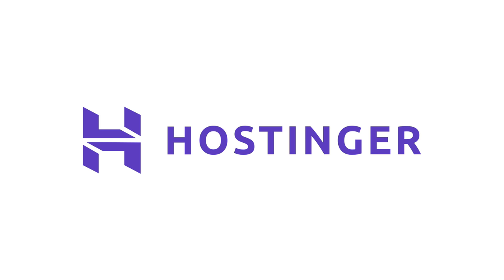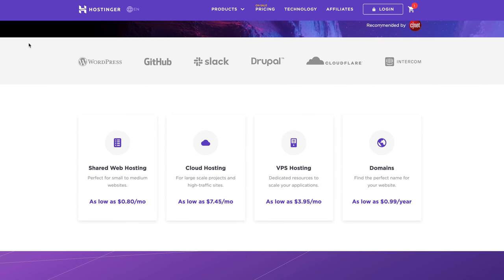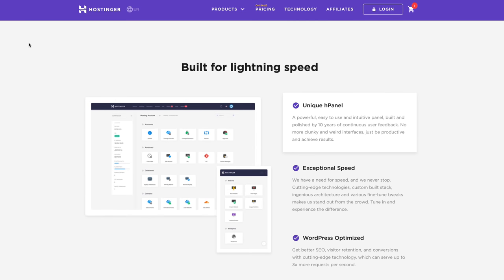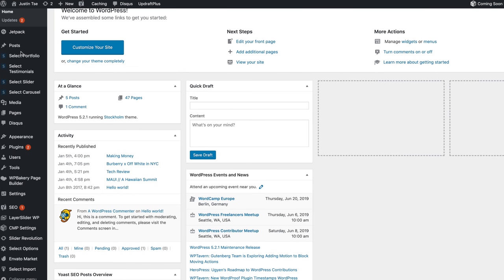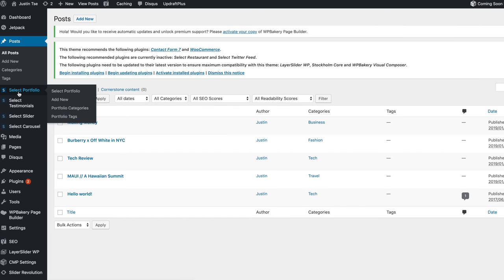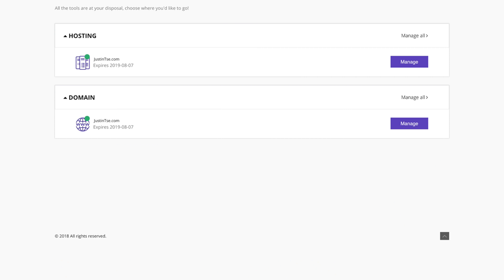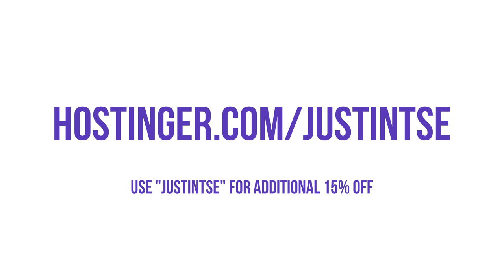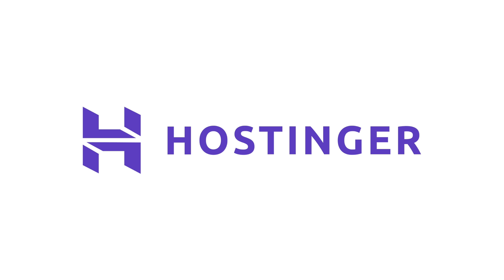I want to give a huge thanks to the sponsor of this video, Hostinger. Whether you're looking to host a website, find a server, or need a gaming server, check out their hosting plans — fast, affordable, easy to use, and great for any small or large business. I've been needing a fast hosting service and Hostinger has been there for me. Get 82% off your web hosting plus a free domain by visiting hostinger.com/justinsay and use coupon code JUSTINSAY for an additional 15% off.